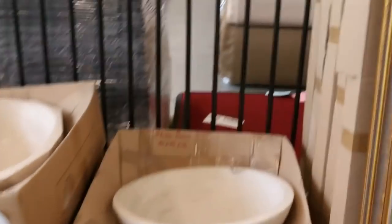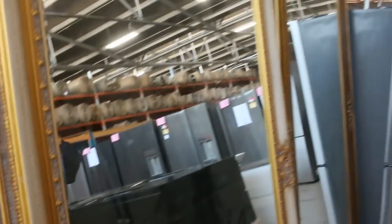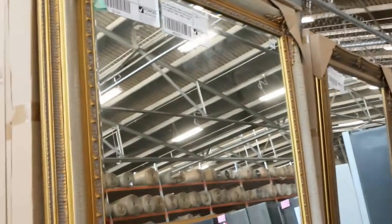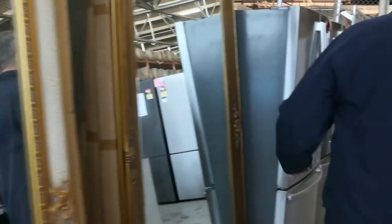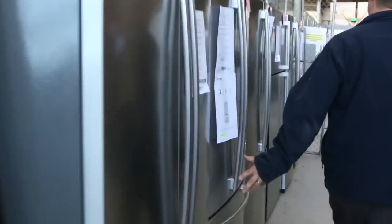Still got some mirrors — a huge amount of mirrors in at the moment. The smaller mirrors are available and the larger mirrors have been flying out the door. These can be worth thousands in the shops, so they've been going out at bargain prices. More fridges down through here as well.